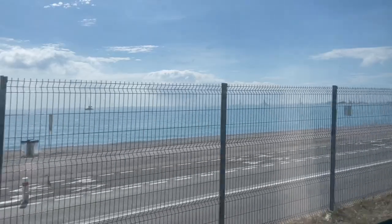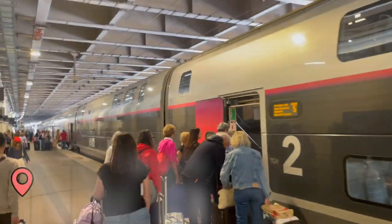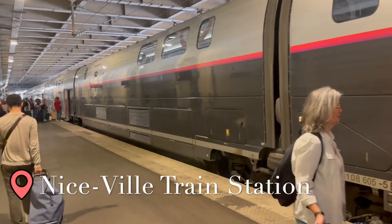In today's video, we are continuing our southern France trip by exploring the beautiful city of Cannes, just 25 minutes train ride from Nice.